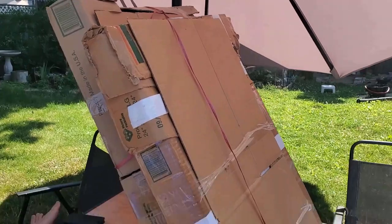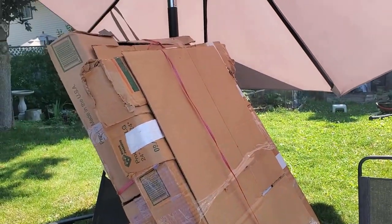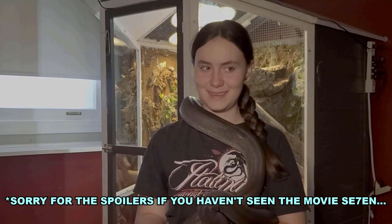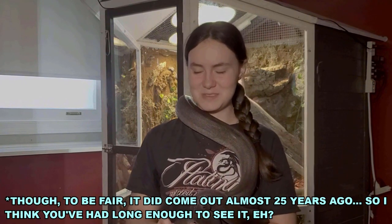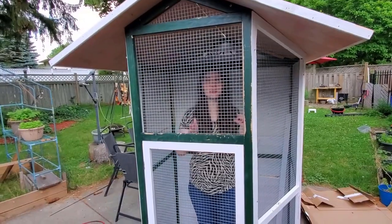Our journey begins on Kijiji, where my dad found a giant outdoor birdhouse being sold for $40. The picture looked okay, but it came packed up like this and we had no way of knowing what the condition was. What's in the box? You'll see. Here it is — it's definitely a little bit damaged.